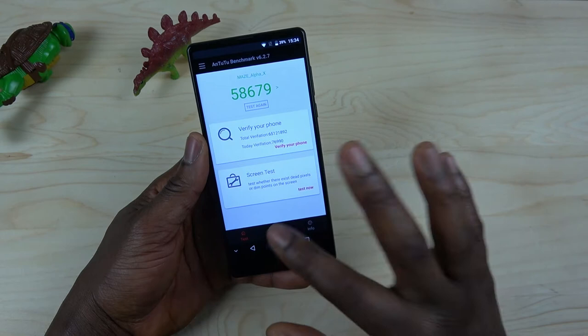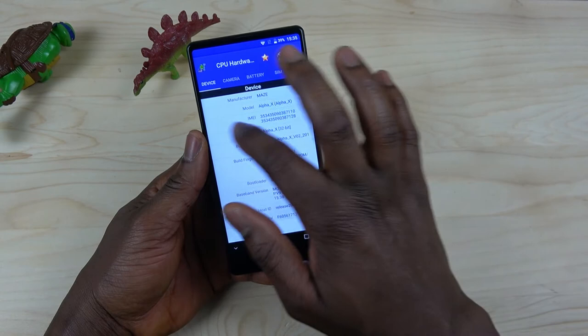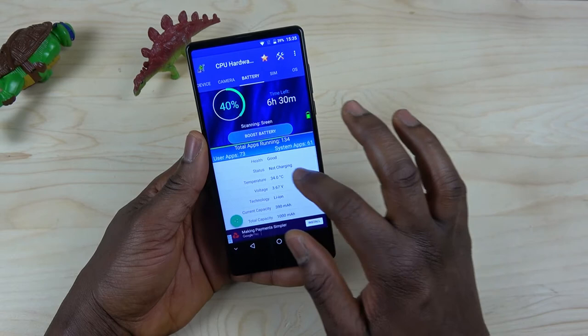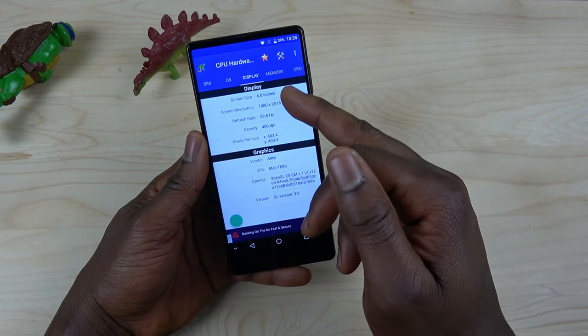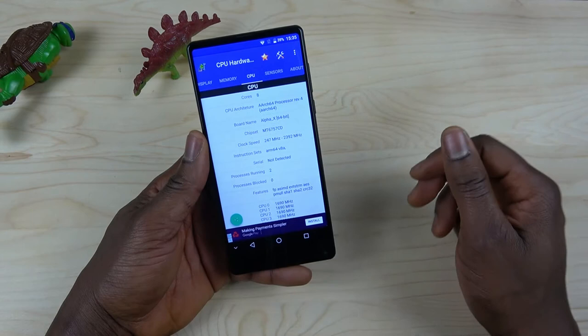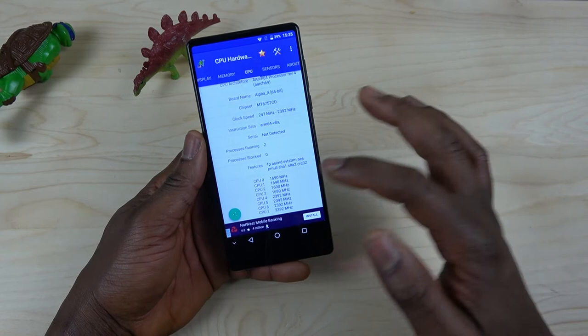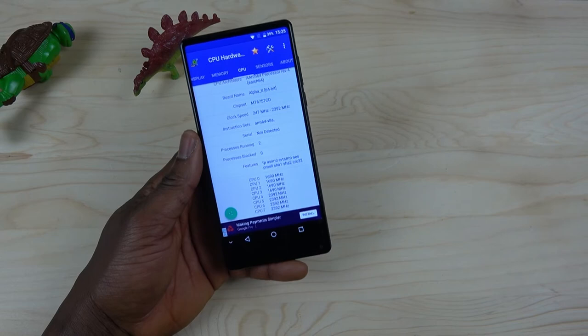Let me check the CPU info. Looking at the device details — camera, battery, OS, and the display, which is Full HD Plus. This thing will be great for gaming and media consumption. The CPU is an eight-core: four cores at 1.6 gigahertz and four cores at 2.3 gigahertz. You can also see all the sensors listed.